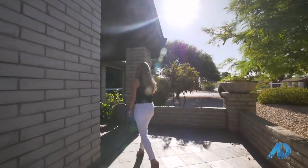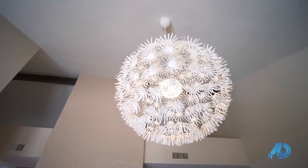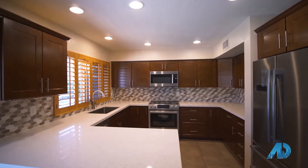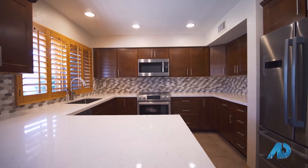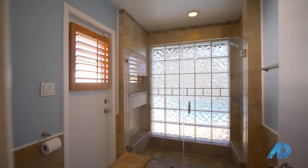You would never guess that this home was actually built in 1979. The character of these older homes in Phoenix have real authenticity that they bring. My sellers actually opened up this kitchen, put in brand new cabinets, countertops, a backsplash, brand new Bosch appliances, and really a lot of character that most Phoenix properties just don't have.